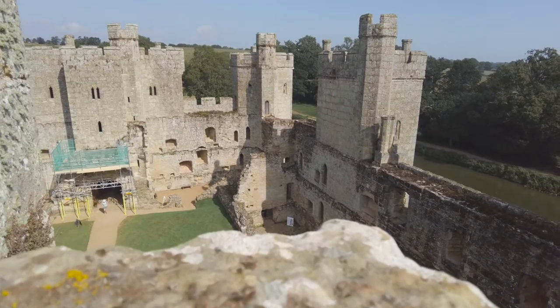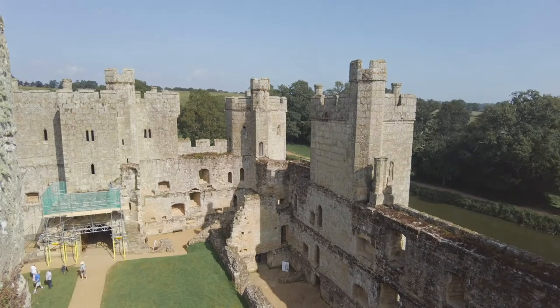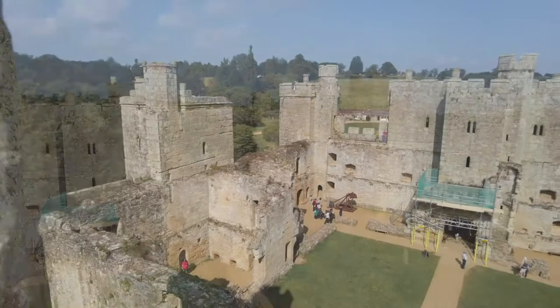From the rooftop you get the best views of the scale of the castle, and you start to get the idea of the wealth of Sir Edward.